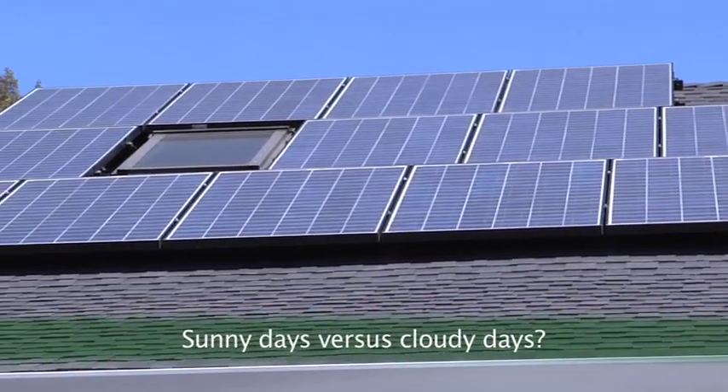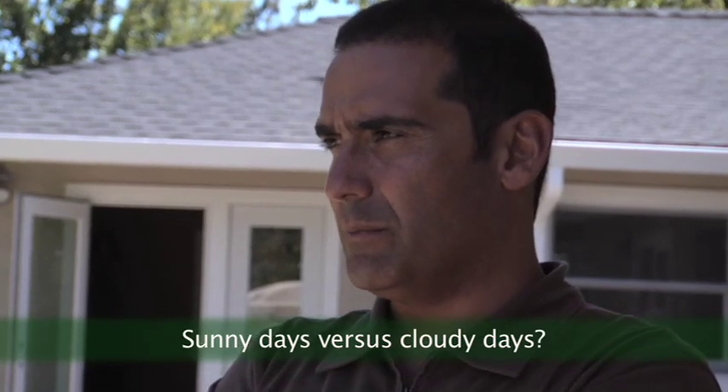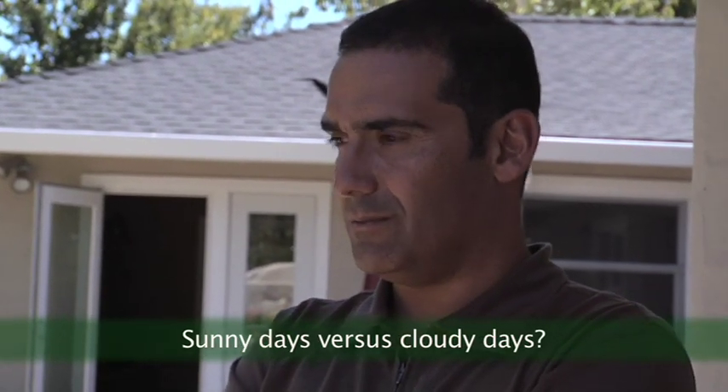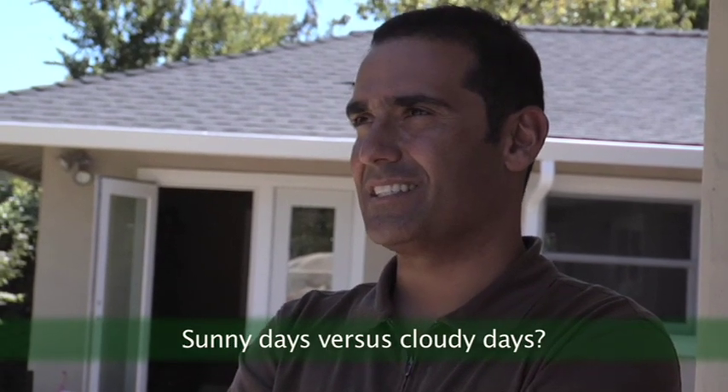How does that affect your production — a sunny day versus a foggy day? It affects it, but not as much as I thought it would. On foggy days we're still checking the iPhone and we're still generating. Both times we installed during winter, and we were amazed at how much we saw — and we thought, imagine what it's going to be like in summer. Even better.